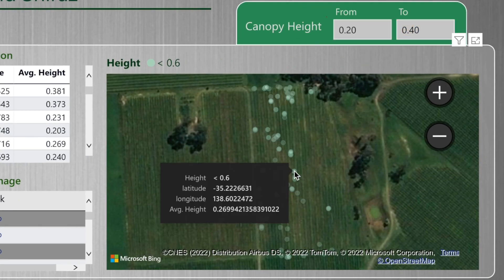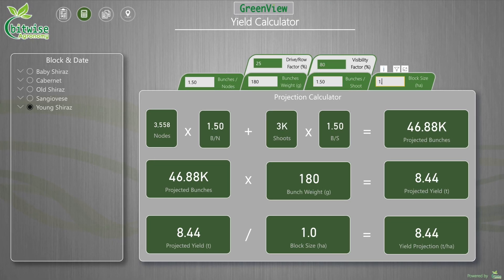By understanding the seasonal variability in your crop, you can do the right jobs, at the right times, in the right areas. This will help you improve your quality and yield, but also save on time and labour costs.